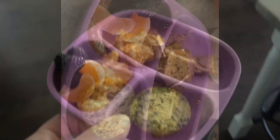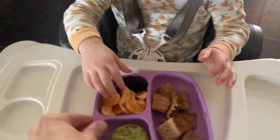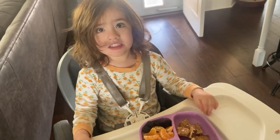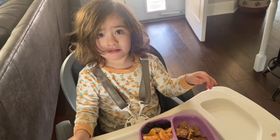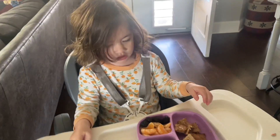What are you feeding your kids? It's magic — oh, that's magic. It is magic. Daddy does magic right there.